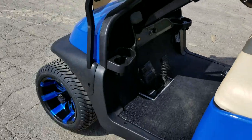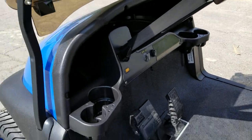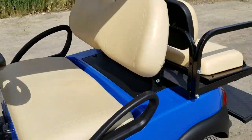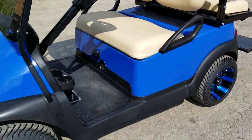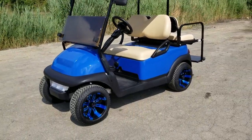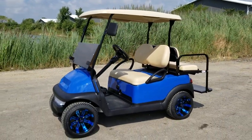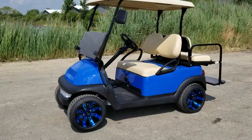Again, this is a 48-volt Club Car Precedent electric golf cart for sale. Call and speak to a sales rep right now at SaferWholesale.com — 866-606-3991. We can ship nationwide right to your front door, whether you're in Florida, California, or anywhere in the lower 48 states.